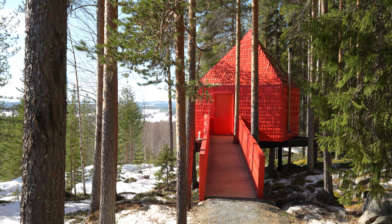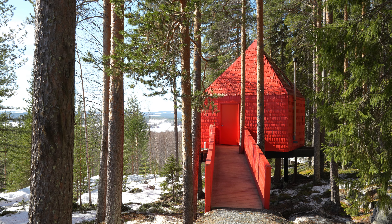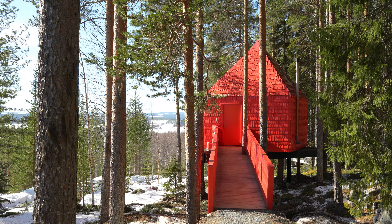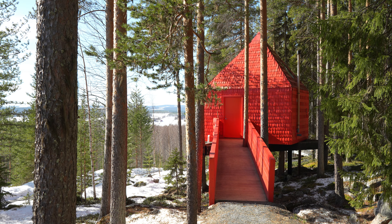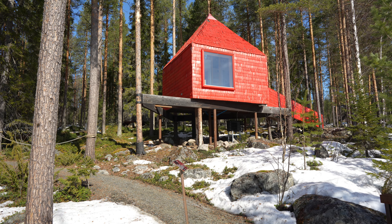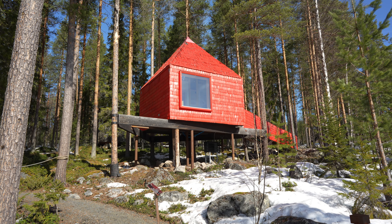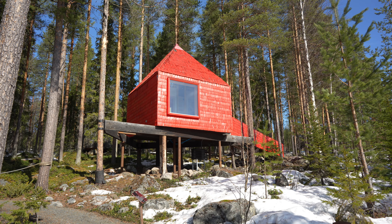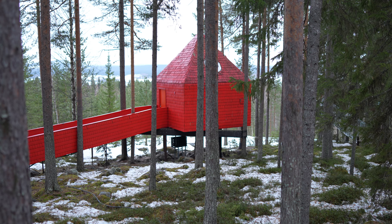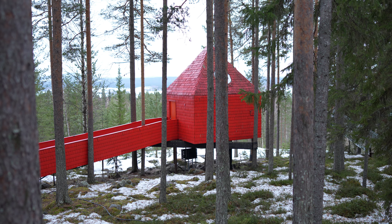Our next stop is the Blue Cone, a striking creation by architect Sandell Sandberg. This tree house stands out with its distinctive exterior and cone-shaped roof, offering a cozy and inviting retreat amidst the forest. Sandell Sandberg is known for their minimalist approach to design, and the Blue Cone perfectly exemplifies their signature style.